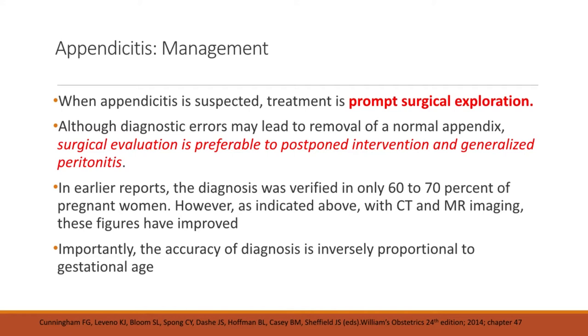When appendicitis is suspected, treatment is prompt surgical exploration. Although diagnostic errors may lead to removal of a normal appendix, surgical evaluation is preferable to postponed intervention and generalized peritonitis. In earlier reports, the diagnosis was verified in only 60-70% of pregnant women. However, with CT and MRI, these figures have improved. Importantly, the accuracy of diagnosis is inversely proportional to gestational age — meaning the more advanced the gestational age, the more difficult it is to diagnose appendicitis.